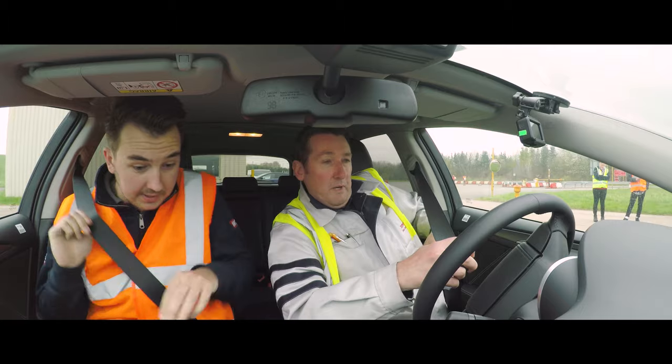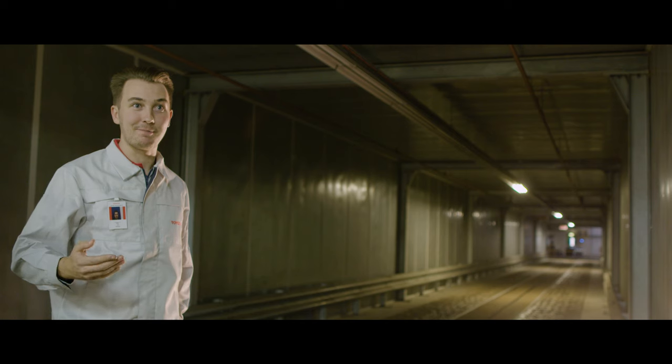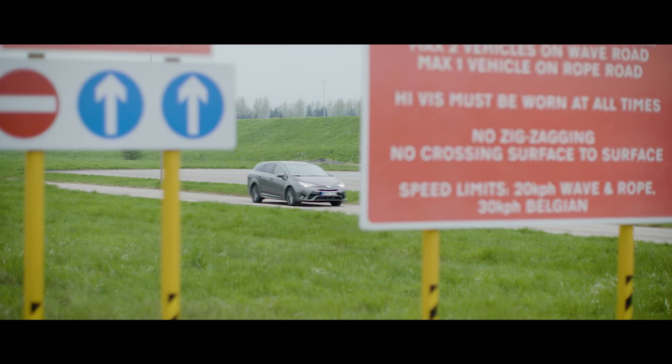Seatbelt on. There were a couple of things that we had to do before they let me loose on the test track — I actually had to take a driving test to be able to drive my own car around the track, which is quite interesting.